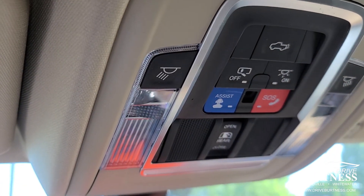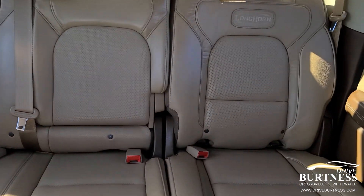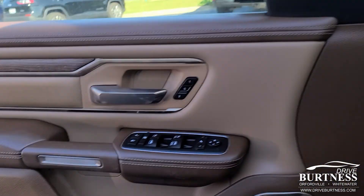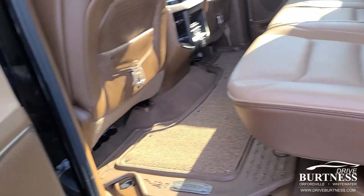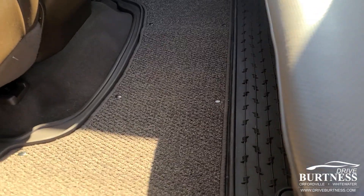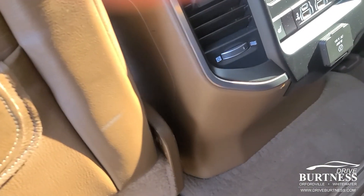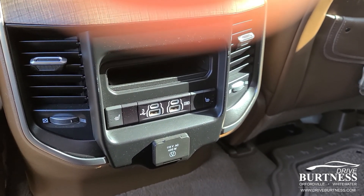It is a connected vehicle. Power rear slider. Give me a view of the back seat there. Storage compartments underneath. It does have heated second row seats.